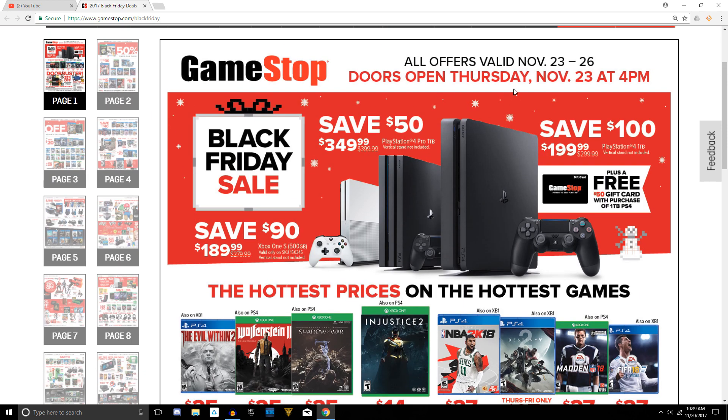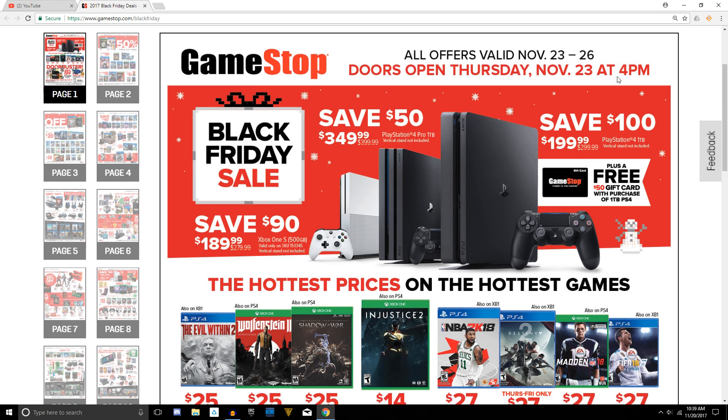First off, GameStop will be opening up the doors on Thursday afternoon at 4 p.m. Places like Best Buy and Target will open up at 5, and Walmart will also be opening up at 6, so you can kind of plan your activity or have people wait in different areas.